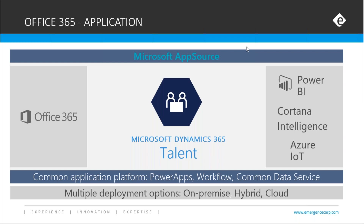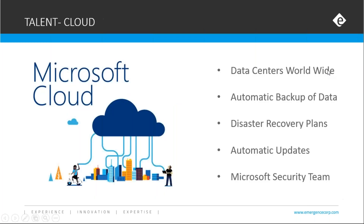We're using Microsoft's common data services, including their Power Apps to create things not inherently within Talent, and workflow to allow for routing, approvals, and requests. When we talk about Azure, Microsoft's hosting solution in the cloud, they have data centers worldwide. You can choose where you want your data to reside but access it from anywhere. They take care of your disaster recovery and automatic backups, so you're always at the most recent updated version of the Talent software.